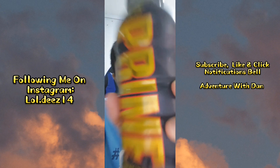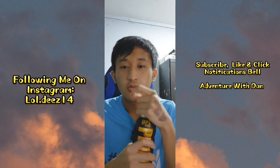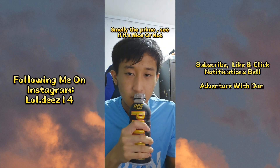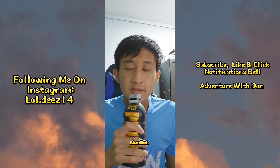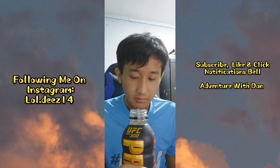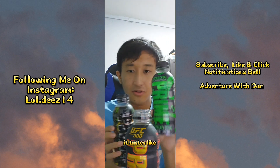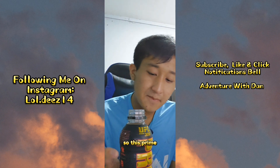It's prime time, baby! Let's open the Prime right now. This is SGFR Prime — it's from the US. It smells like blueberry.